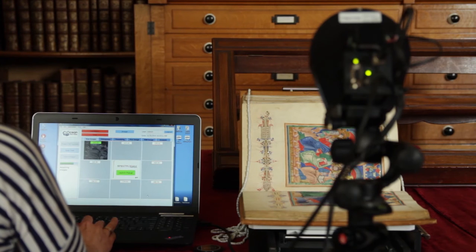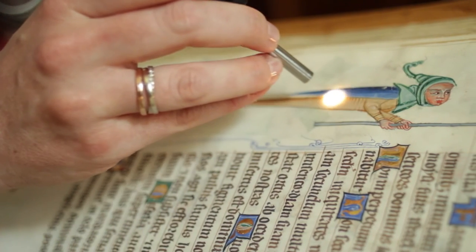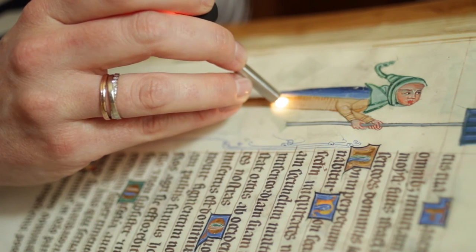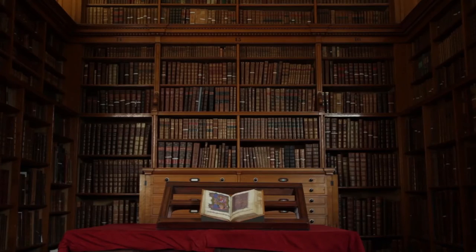Manuscript exhibitions are always interesting and quite special because manuscripts are not usually displayed in museums due to conservation concerns. This one is extra special, and really interesting both for people interested in arts and in sciences, because we've integrated so much of the technical analysis into our display, catalogue, and online presence. Personally, I'm really excited to finally see four years' worth of research being showcased in such a brilliant way.